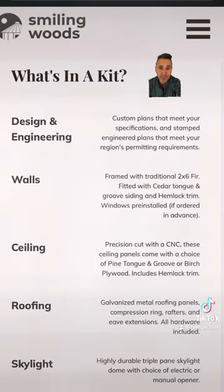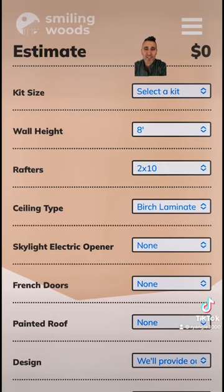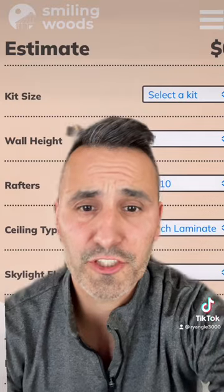I love how they're really transparent with what's in their kit. They design it to the permitting standards of your area and have all the structural components. I love that they tell you what's not in it, which is foundation, financing, and finishing. Pause so you can check out what's not in it. And they have a cost breakdown which tells you everything right up front. Also, don't forget to factor in shipping.